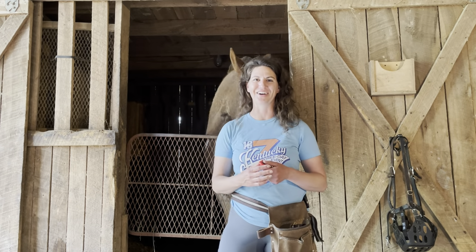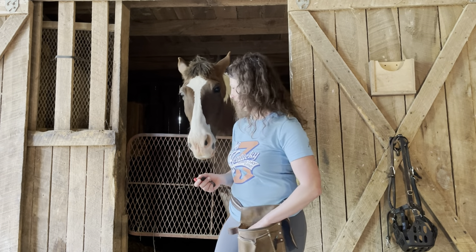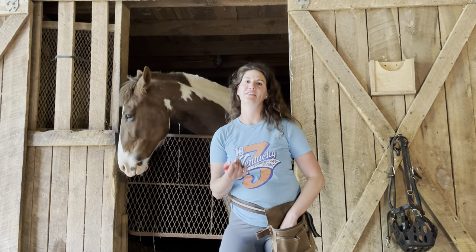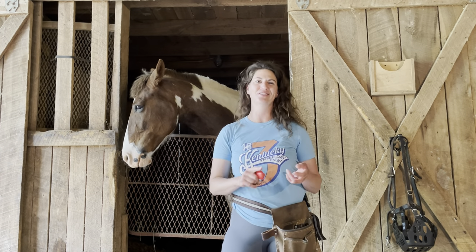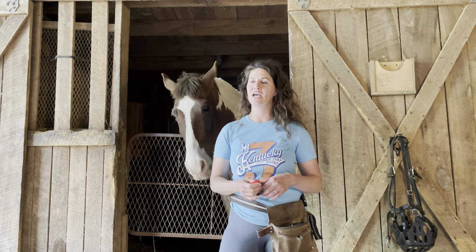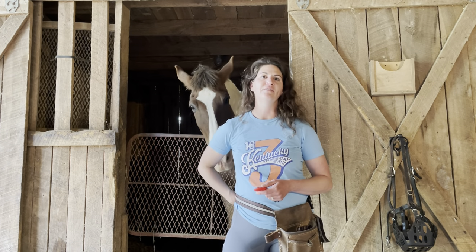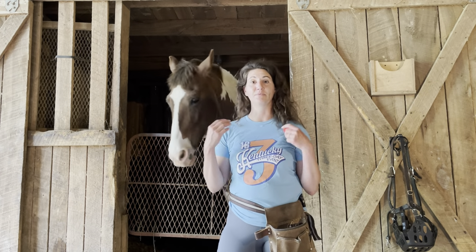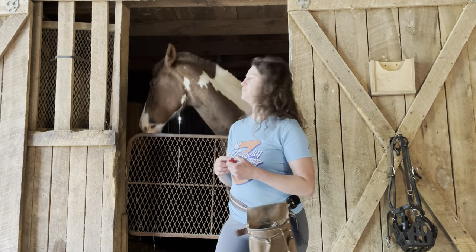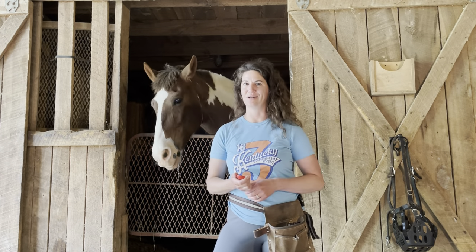I know a lot of lesson programs aren't going to have the time to completely switch all the way to positive reinforcement. So I'm going to show you a few things that I think would be really helpful for your lesson program to incorporate. These are things that can all be done on the ground, so it's great if you ever have to have a barn lesson, or if you have a couple of horses that are having some time off or are a little lame. These are things that can be done to keep their brains active, and it's a really good enrichment activity for the horses too, especially if you have anyone on stall rest.